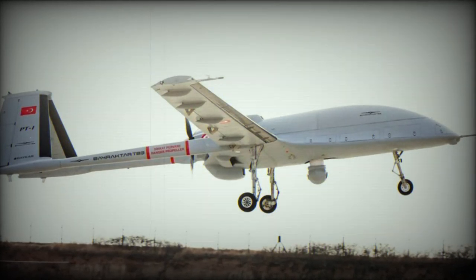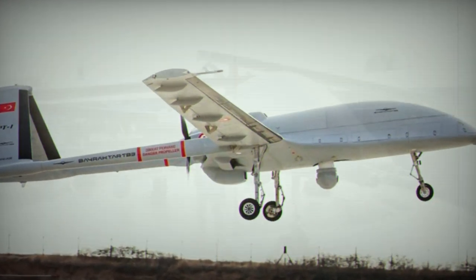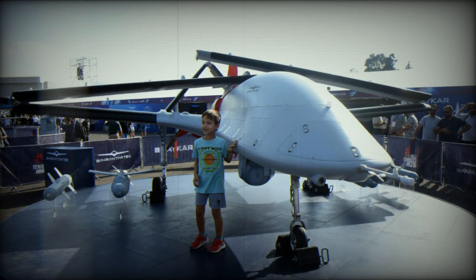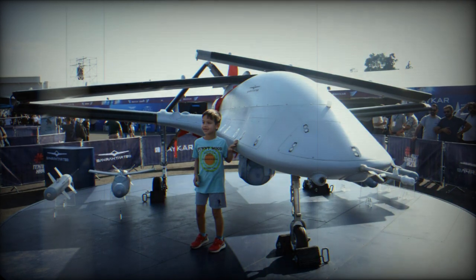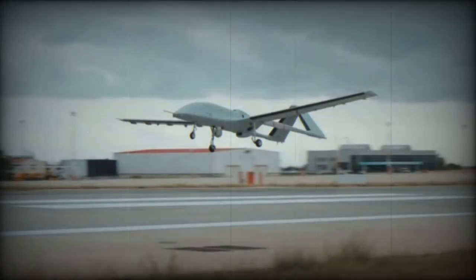Baykar, a leading Turkish defense company, has recently unveiled the Baraktar TB-3, an Advanced Armed Unmanned Aerial Vehicle (UAV), at UMEX 2024. This event marks a new chapter in Turkey's defense capabilities and signals strengthening relations with the United Arab Emirates (UAE).